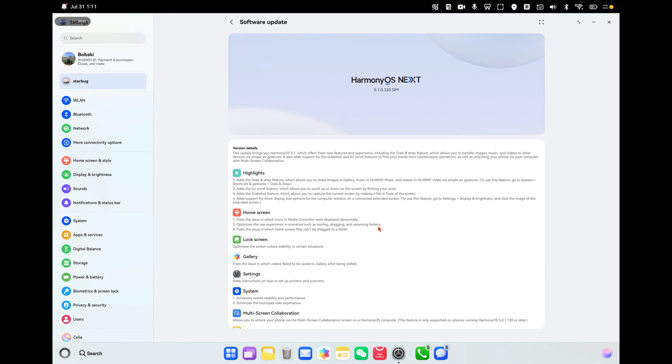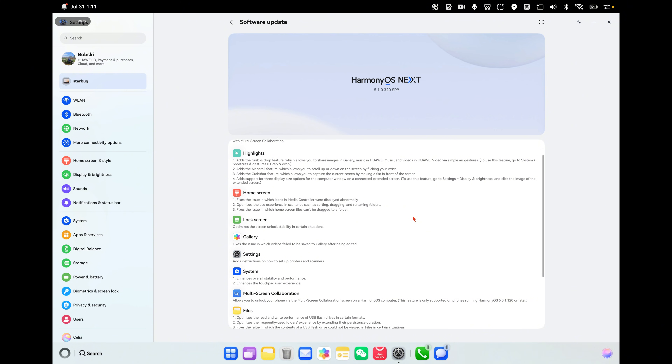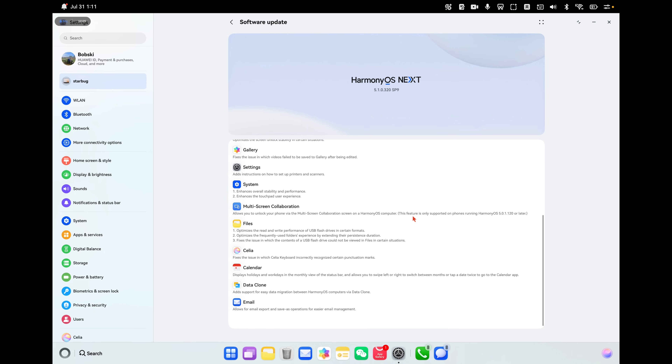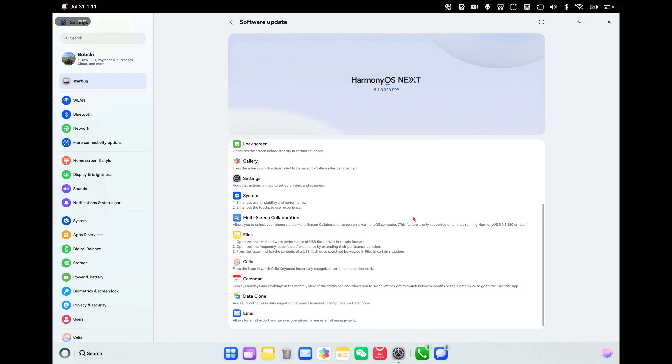HarmonyOS Next 5.1 — let's start with the MateBook Pro. The update is basically a bunch of small updates. I think the big one is Grab Shot, which is something I mentioned in my previous video about the MateBook Pro that was missing. Now it's here.